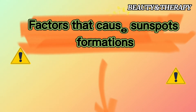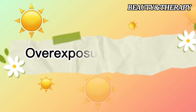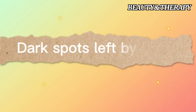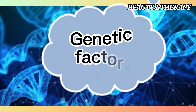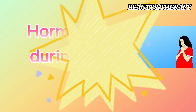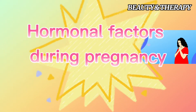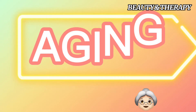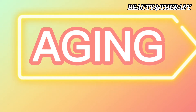Factors that cause sunspot formation include: overexposure to sunlight, dark spots left by acne, genetic factors, hormonal factors during pregnancy, medications containing cortisone, aging, and vitiligo.